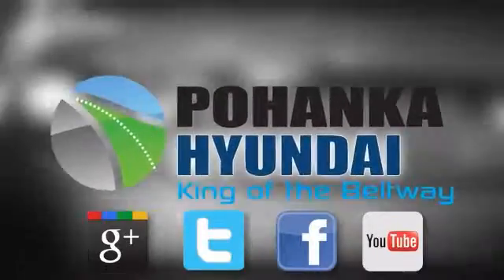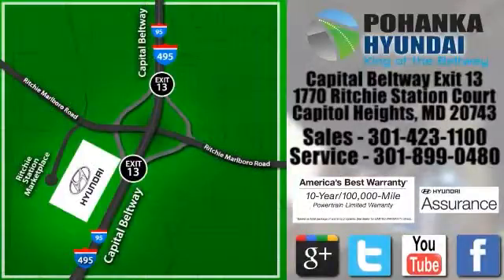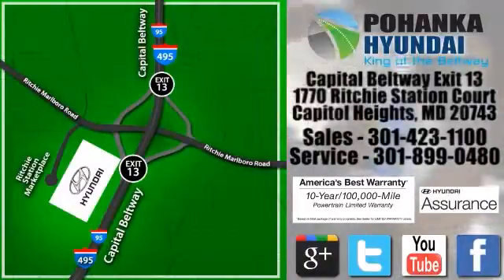Visit Bohenga Hyundai, King of the Beltway. We're conveniently located on the Capitol Beltway at Exit 13, 1770 Ritchie Station Court in Capitol Heights, Maryland.